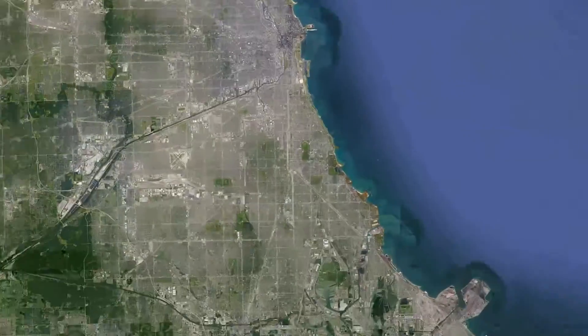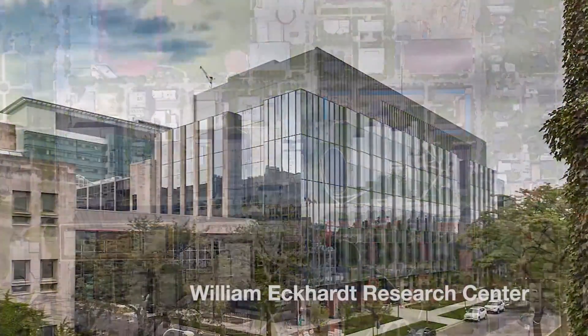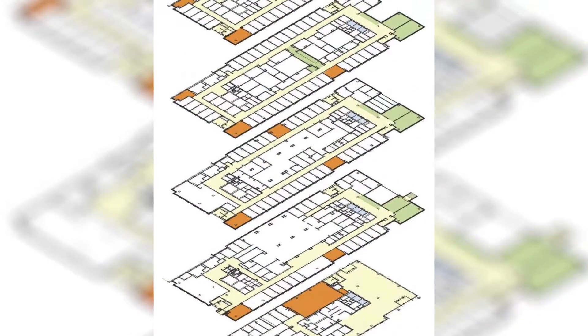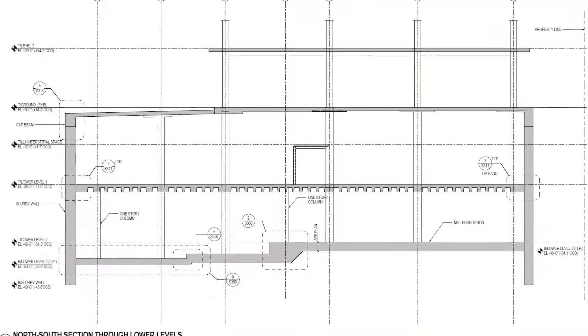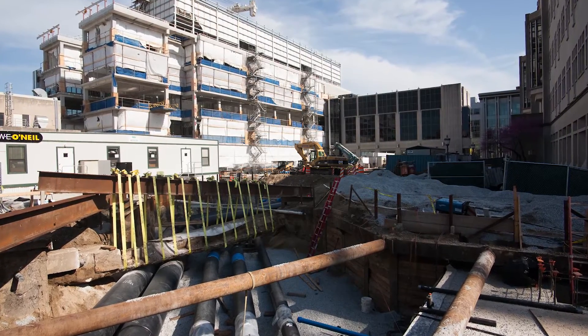At the corner of South Ellis Avenue and 57th Street sits the University of Chicago's new cutting-edge Eckhart Research Center. 277,000 square feet of research labs, conference rooms, and even a sub-basement. But the truly fascinating part about this building is how it was built.